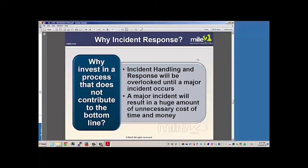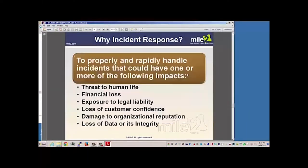Then we look at incident response. If we have something that justifies a response, we have to determine what type of incident is occurring and put the right effort into solving that particular incident and coming to a resolution. There could be a lot of money involved, especially if we lack preparation. The idea is to properly and rapidly handle incidents that could have various impacts — anything from threatening human life to financial loss, which could really impact us as a company.